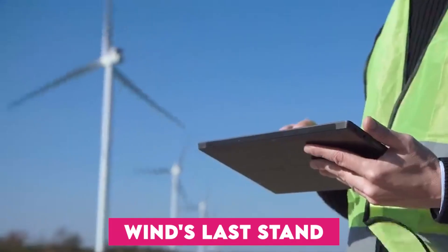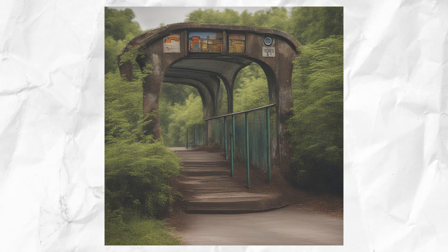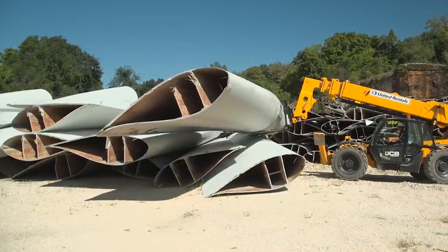Let's look at wind's last stand, conquering the final frontier of power generation. Can you imagine a world where playgrounds, bridges, and bus stops owe their existence to an unexpected source – the very blades that once harnessed the power of the wind?